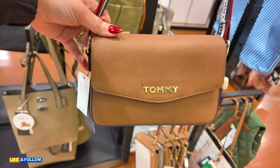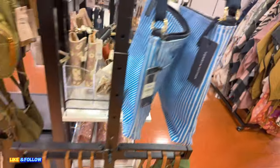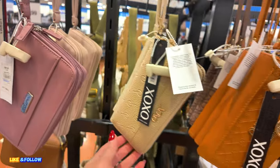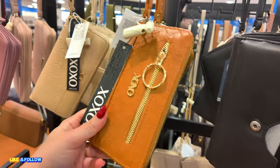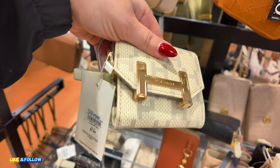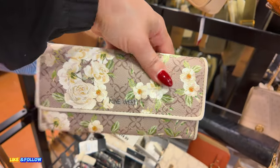Over here we have some Tommy Hilfiger crossbody for $30, original $98. Cute little Tommy Hilfiger. Over here we have some little Nautica wristlets for $15. This XOXO — $12.99 for this one. They have it in this terracotta color as well — loving the gold. $12.99. They have it in black as well.